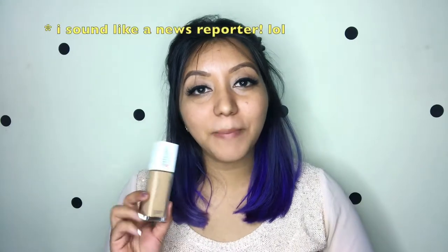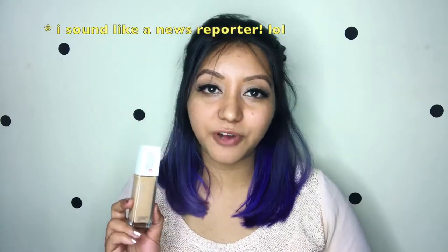Hey guys, welcome to my channel. For today I'm going to be reviewing yet another foundation — it is the new Maybelline Super Stay Full Coverage Foundation. This was launched worldwide about a year back and it is finally available in India. Before we jump into the video, do not forget to subscribe to my channel.